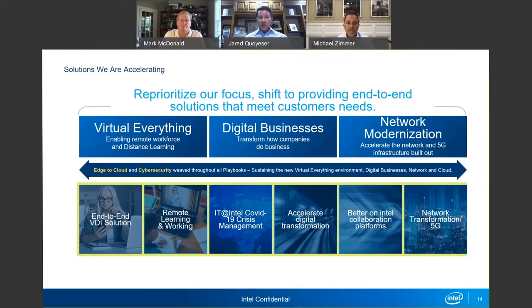The network modernization piece — I'm super excited about the promise and evolution of 5G and how it's going to accelerate some of these use cases in digital transformation. These are the areas we are working through and investing in across the board. Edge-to-cloud cybersecurity is a key component, and you'll see more from Intel as we work with our customers and partners moving forward.